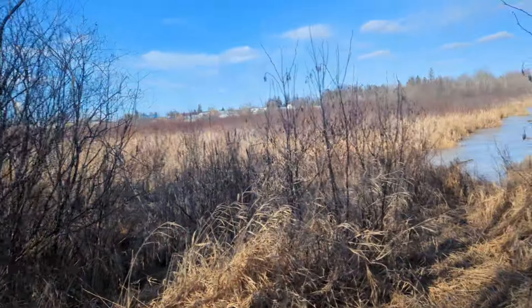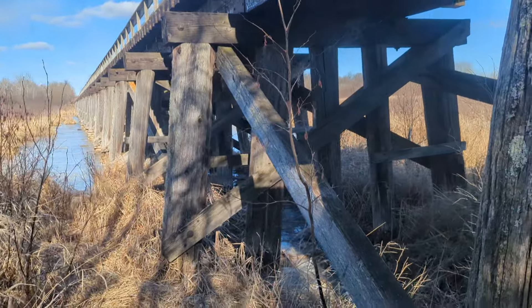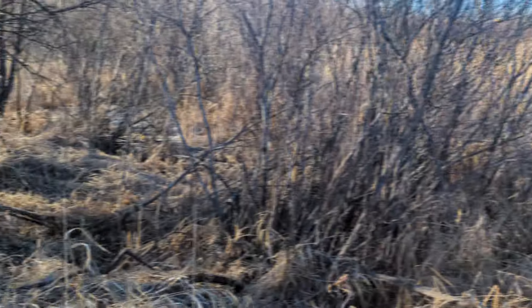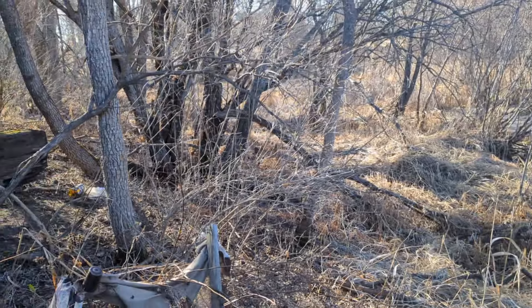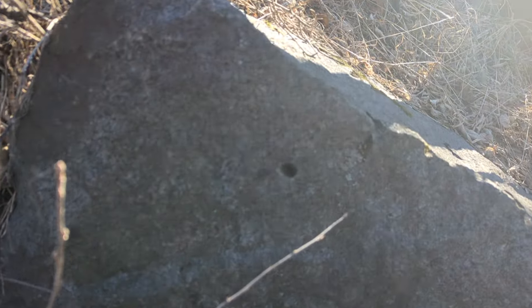Okay, we're underneath the bridge now. This is pretty cool. We're trying to get this basketball out from under the bridge. Looks like somebody drilled a hole right in this rock.